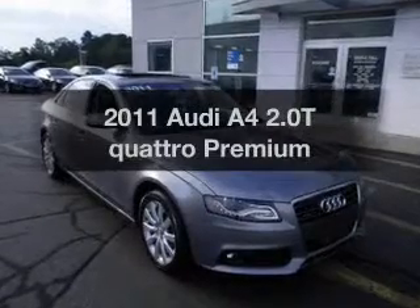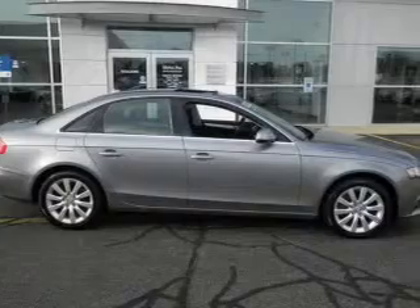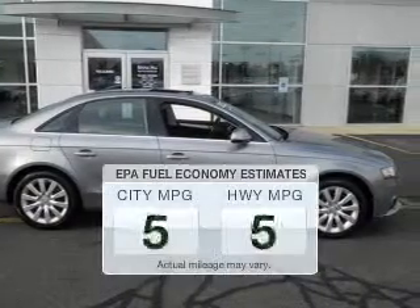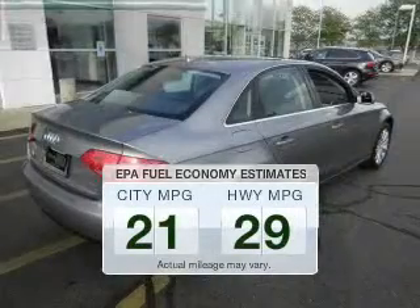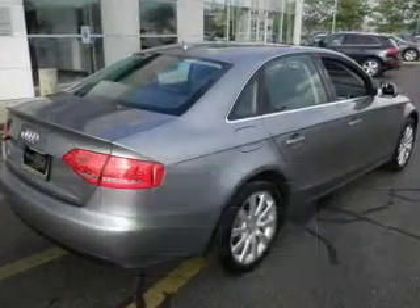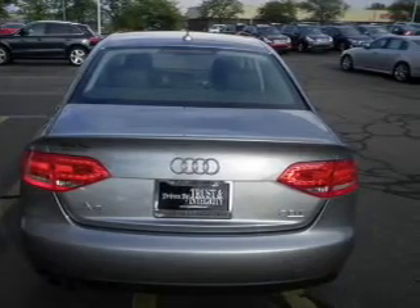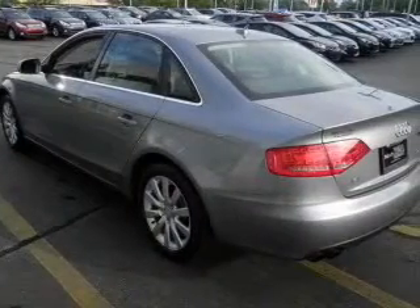Get noticed in this 2011 Audi A4. If you're looking for a first-rate auto, this one could be yours today. Low emissions and the good fuel economy offered in this vehicle are important to you and the environment. The powertrain includes all-wheel drive with an efficient four-cylinder engine that responds smoothly to its automatic transmission.